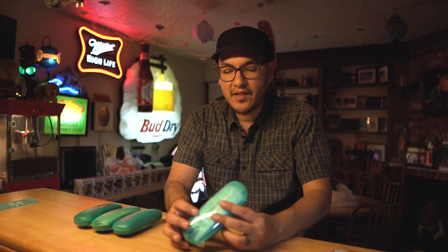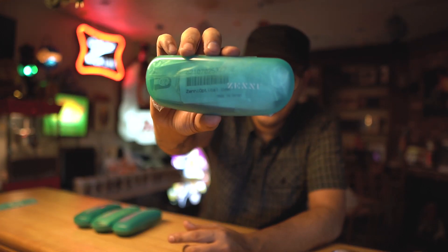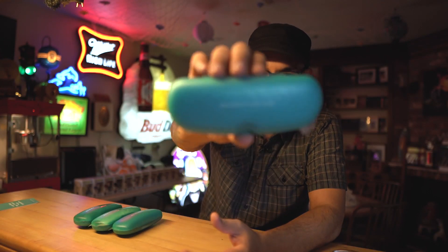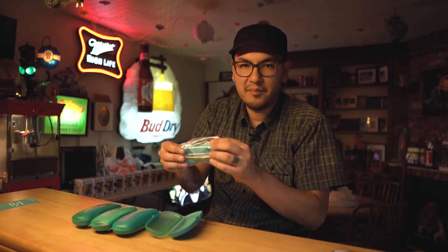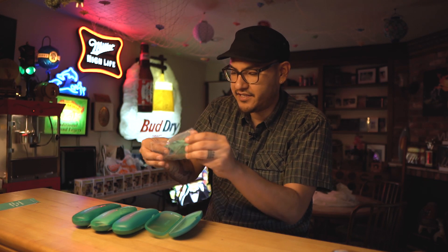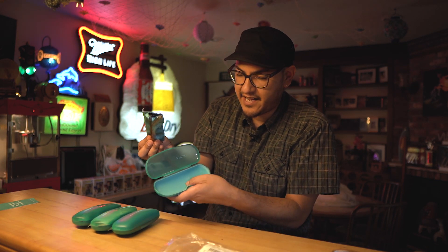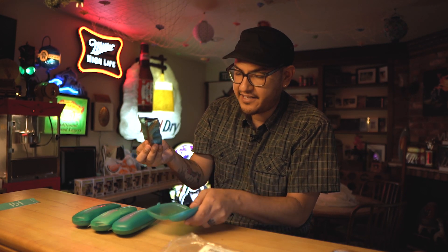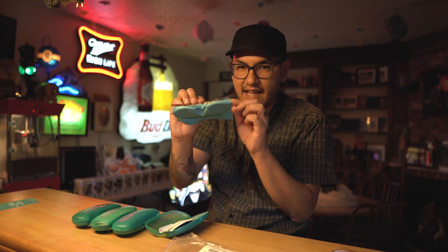When you order your glasses, they're going to come in a case just like this — the little Zenni optical case. When you open up the glass case, it's going to come in a little plastic sleeve with your order number inside. The case has a really nice faux suede finish inside. You also get a microfiber cloth with each pair of glasses.